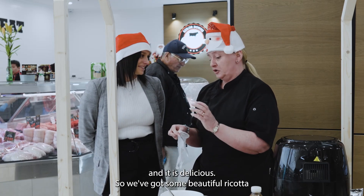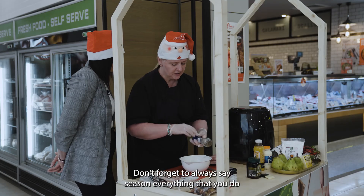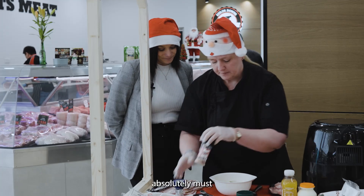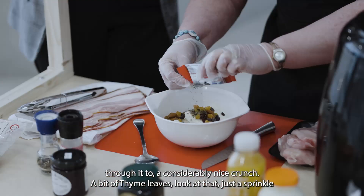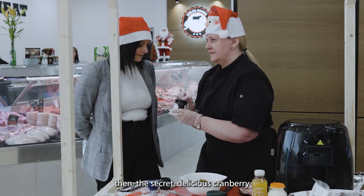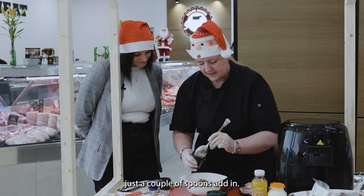We're going to drizzle it with honey and it is delicious. So we've got some beautiful ricotta and then we're going to add some salt and pepper — don't forget to always season everything that you do, an absolute must. We're going to add a bit of fruit nut through it too; that gives it a really nice crunch. A bit of thyme — just a sprinkle.